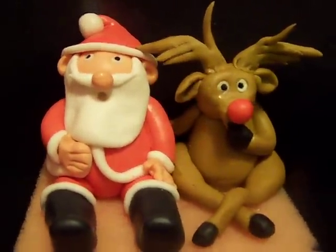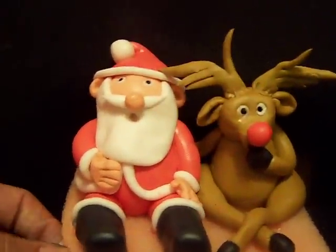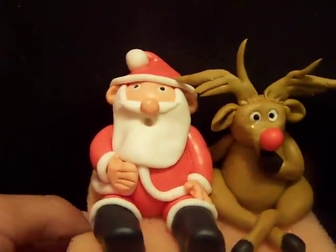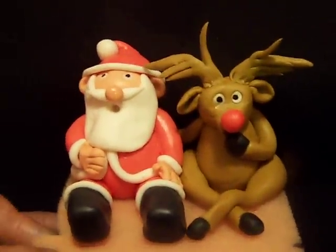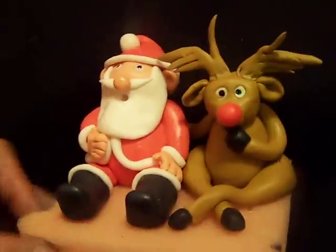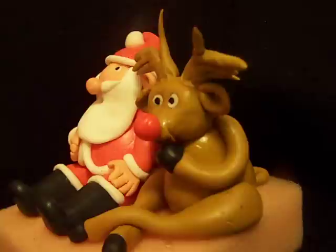I made this cake topper for a Christmas cake that I am going to make on the 25th, which hopefully I'll have a video to show you guys. I'm pretty excited. I kind of am really into this making figures thing after watching so many wonderful videos on YouTube.